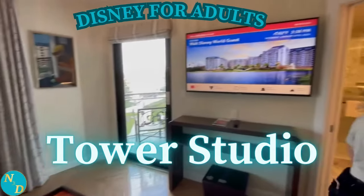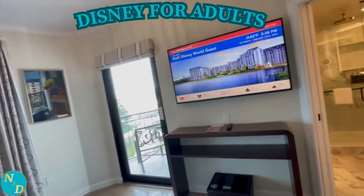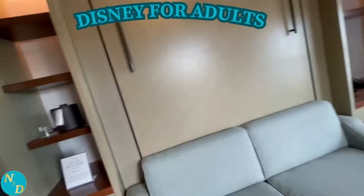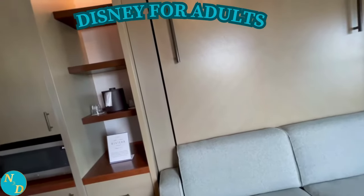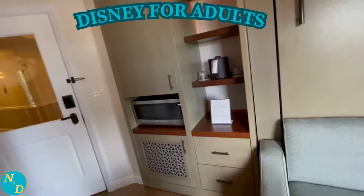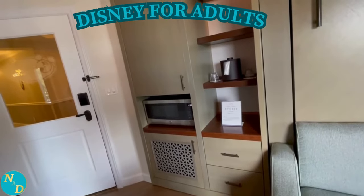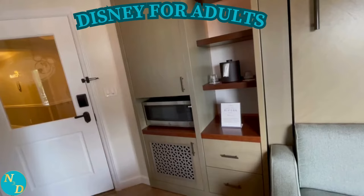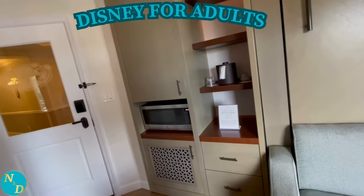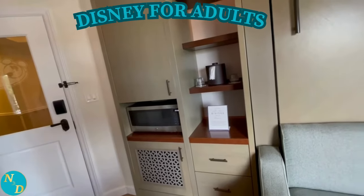The Tower Studio is very small and has only a pull-down murphy bed. It is meant for those who are only planning to stay a few nights. The Tower Studio has a maximum capacity of two adults. It has a desk and a chair to one side of the pull-down bed, and it also has its own balcony. On the wall opposite the pull-down bed is a large screen TV, and across from the pull-down bed is a very luxurious bathroom.